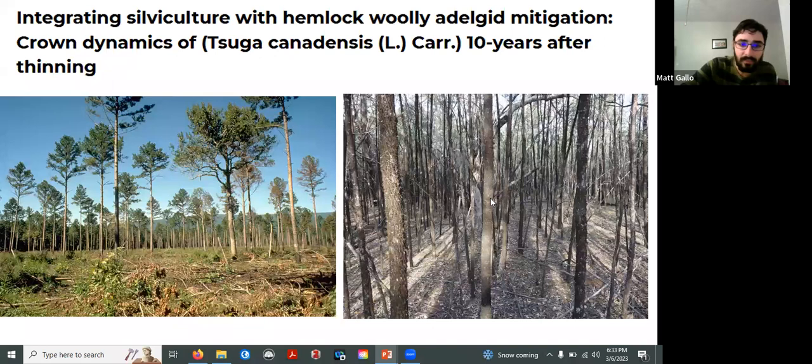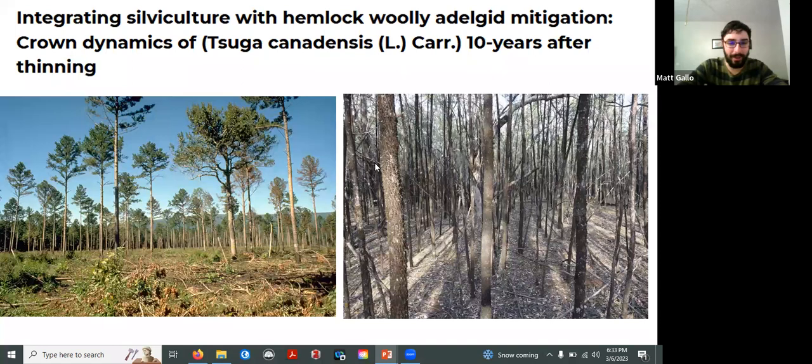There's also silviculture — the idea of removing trees that might be competing with hemlocks to give them more light, nutrients, and water. This is really cutting-edge research, but something to keep an eye on. If you have hemlocks growing really close together, it might help to remove some of the competing trees around them, but there's still a lot we don't know yet.